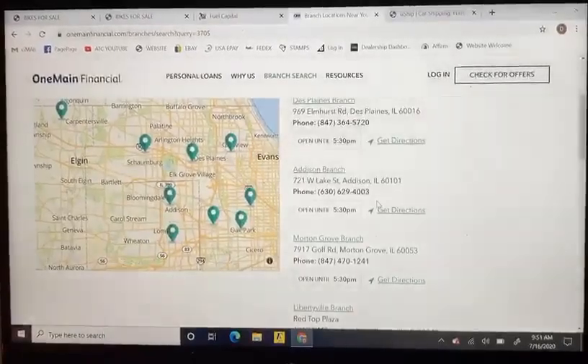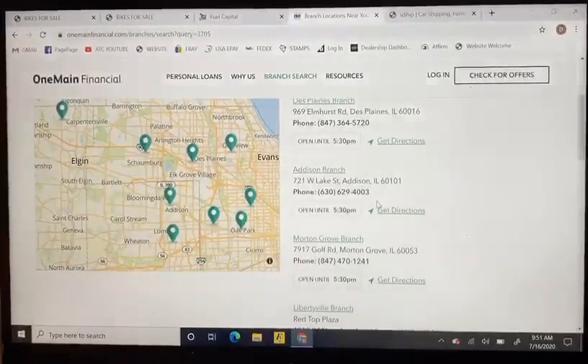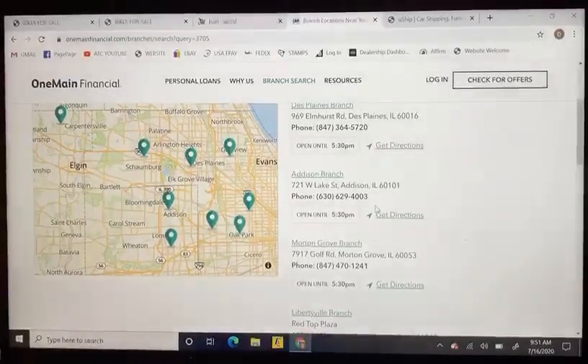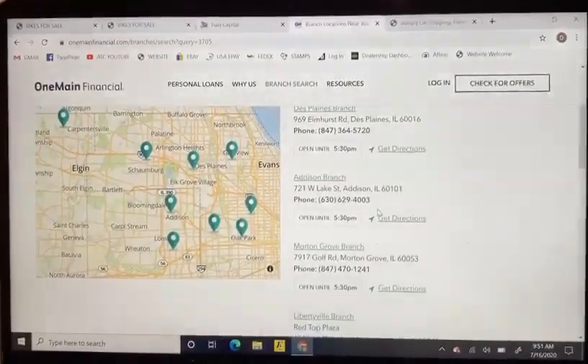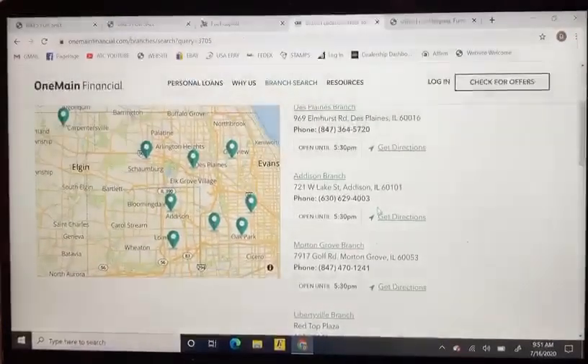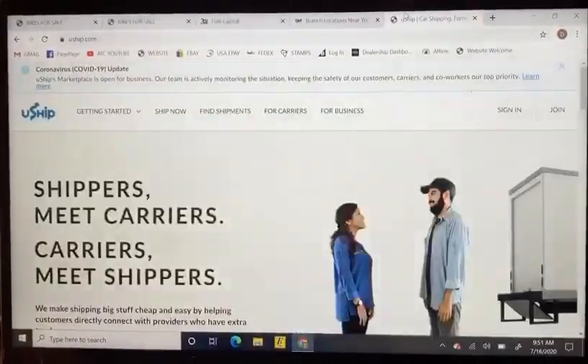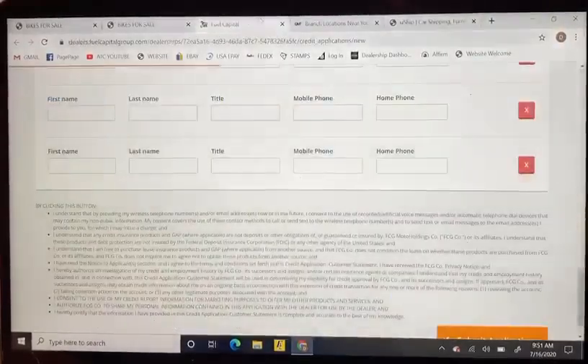Choose whichever location you like, call them, put in the application, and then call me and let me know so I can send them a purchase order with your information, the bike information, as well as the total price. They'll let you know if they can approve you or not, and then from there we will move forward.